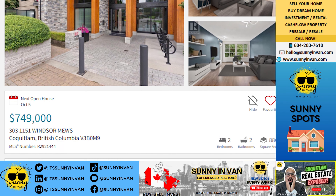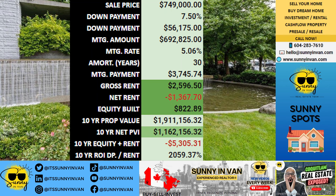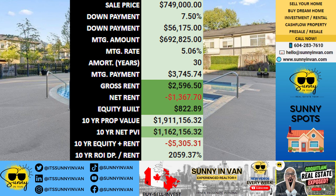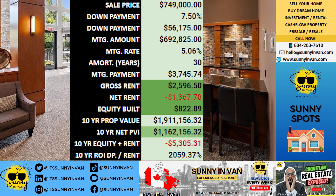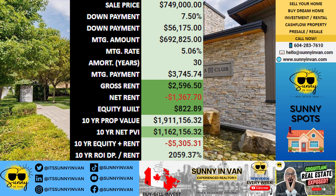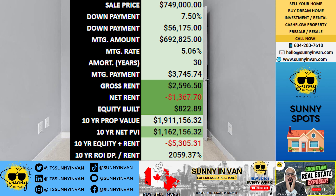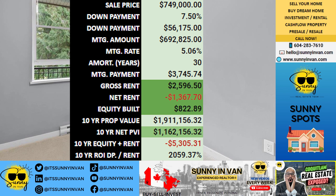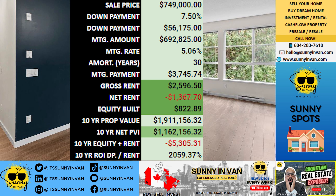Let's explore an exciting investment opportunity that could lead you to significant financial growth. Imagine buying a property priced at $749,000. You start with a down payment of $56,175, leaving you with a mortgage amount of $692,825.